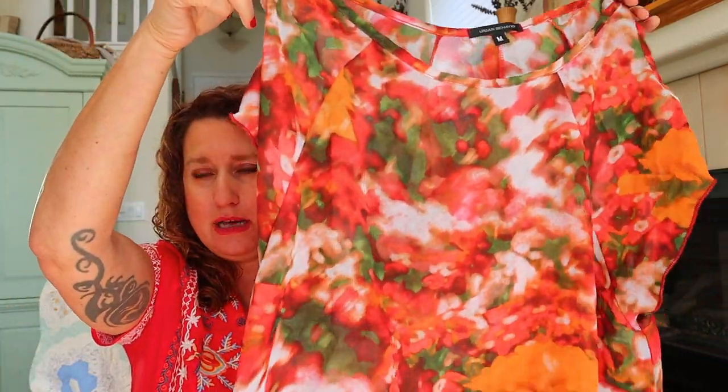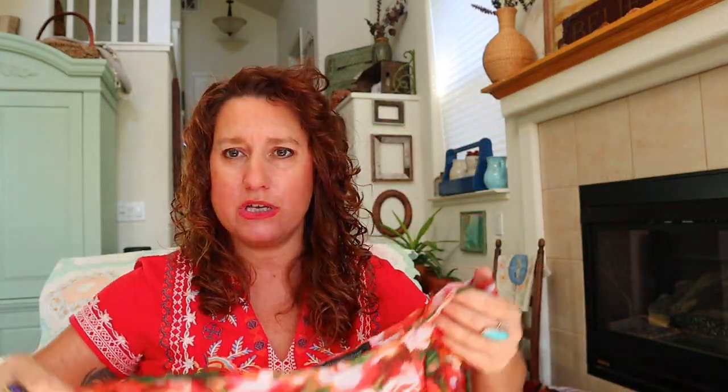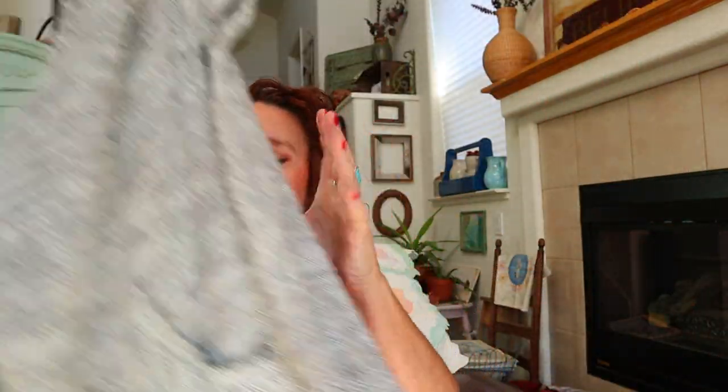Next is Urban Behavior — never heard of this brand. The top has gorgeous colors but it's got that cold shoulder cut-out, and I'm not sure cold shoulder is still selling well. Sheer stuff in general doesn't sell great for me.